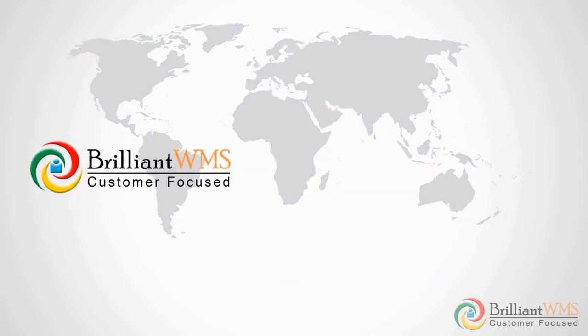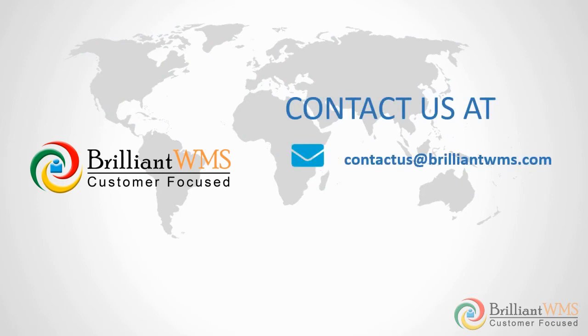For Brilliant WMS inquiries, you can write to us at contact@brilliantwms.com or call us at 1-862-800-5702.